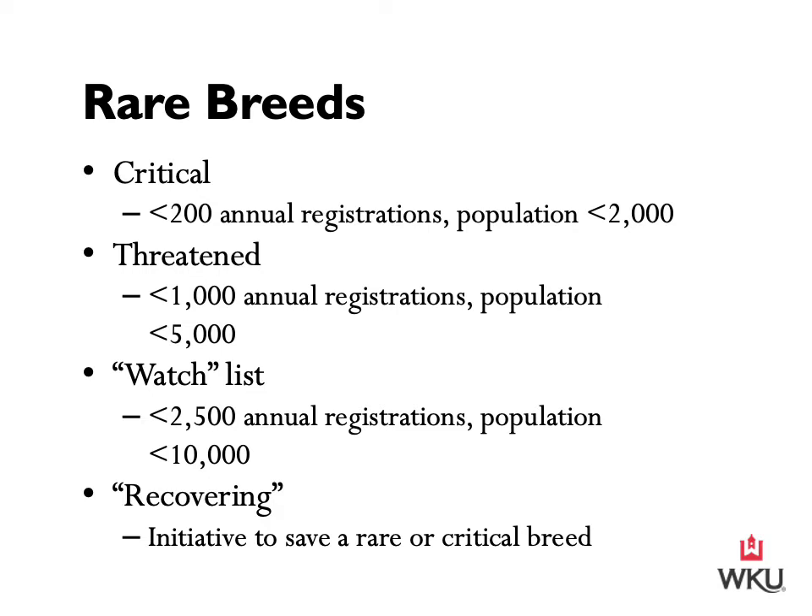The Colonial Spanish strains — descendants of a common ancestor — include horses registered by the Spanish Mustang Registry, the Southwest Spanish Barred Breeders Association, the Spanish Barred Breeders Association, Horse of the Americas, and the American Indian Horse Registry.